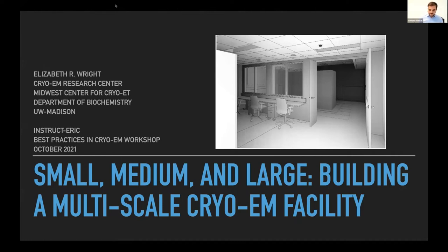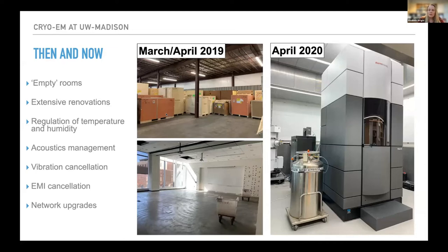Welcome to Elizabeth Wright from the University of Wisconsin-Madison. The title of her talk is 'Small, Medium, and Large: Building a Multiscale CryoEM Facility.' Three years ago she moved to Madison from Emory University to build one CryoEM Center, but in the meantime has been building two. When she arrived, there were great plans and lots of funding, but also a lot of empty rooms requiring extensive renovations to regulate temperature, humidity, acoustics, vibrations, and EMI cancellation, as well as network upgrades critical for the microscopes to send data out for processing.